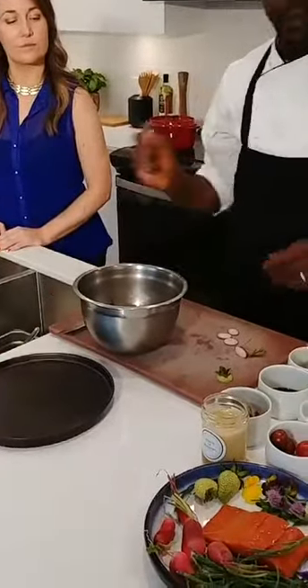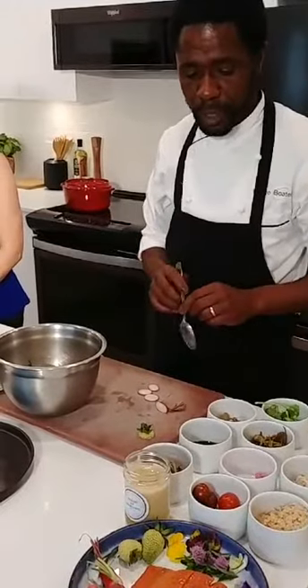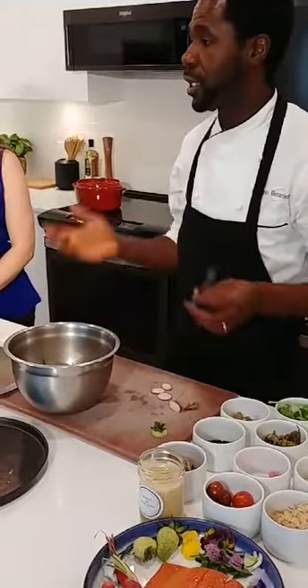Now the dressing — this is a very interesting dressing. I talked about foraging elderflower. We get elderflower for about four weeks, so we take the elderflower and steep it in oil, and then we use that to make our dressing. We'll take a little bit of the dressing and put it in.